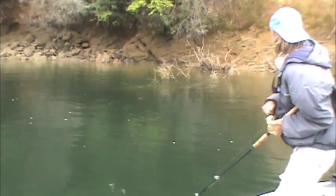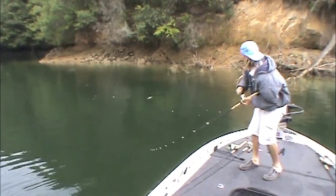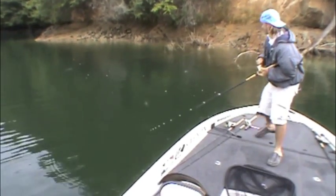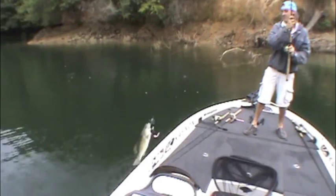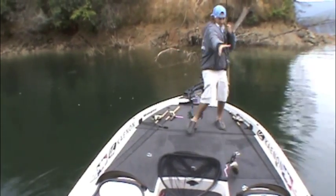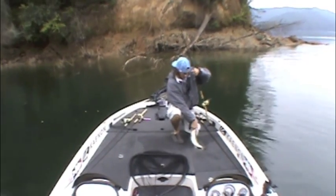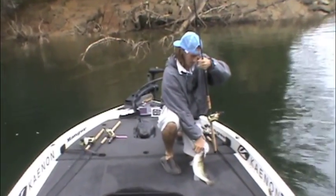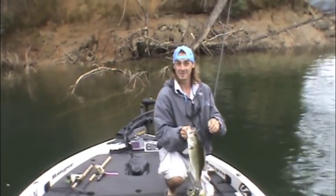Oh, you got him. You got her. You need help with the net? I just sling him in. That bouncer. Nice. Right on. Little ratfish. That's my first.